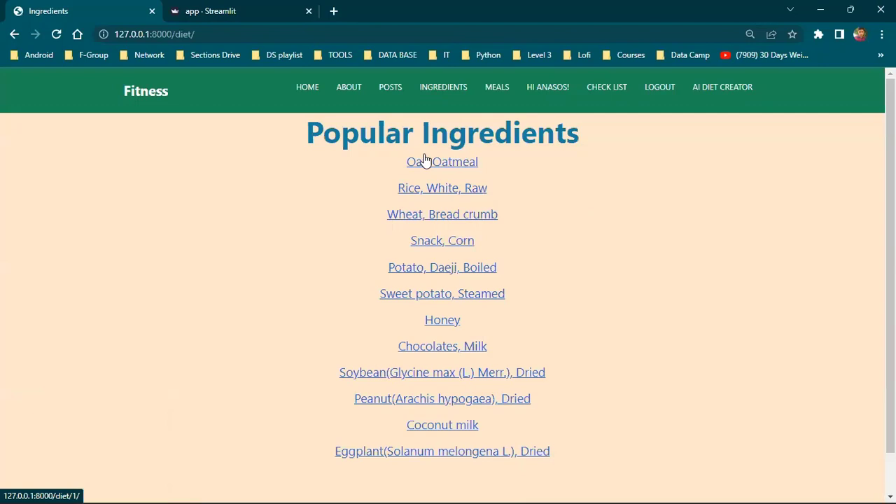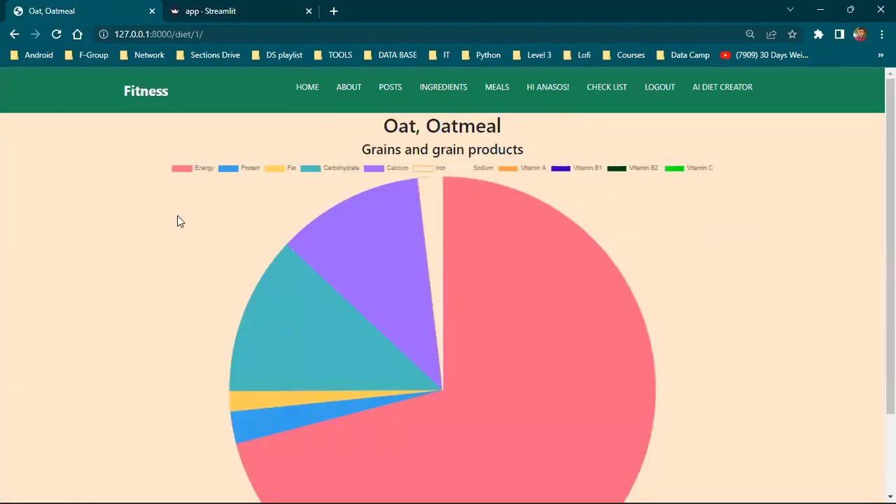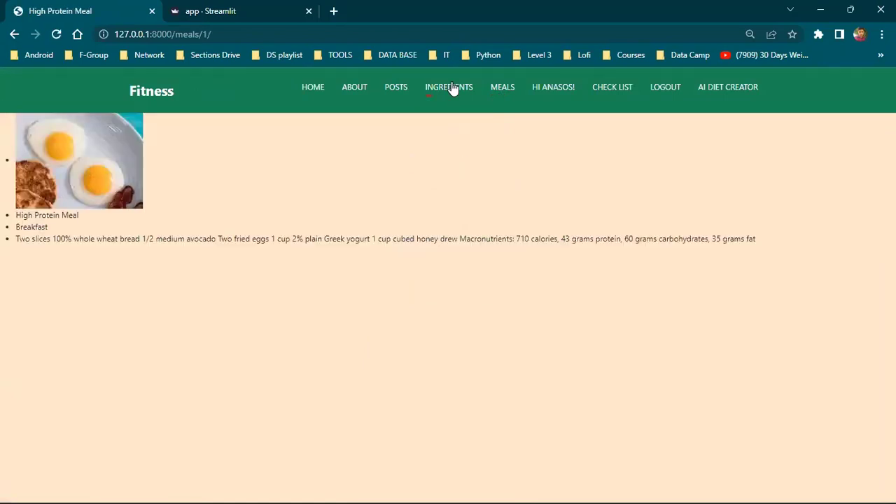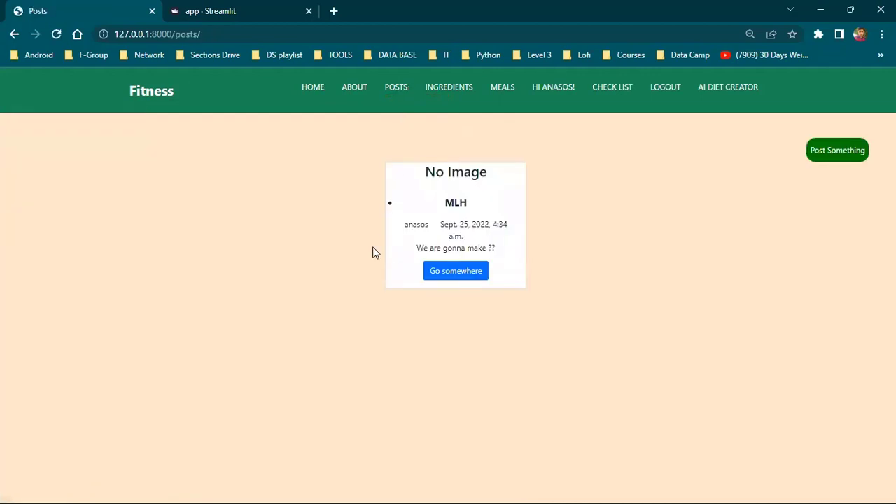Looking at the popular ingredients, we can see the nutrition values for each one. Under Meals, we get recommended meals from the website and instructions on how to make them. Using the Post feature, you can share your achievements with the community.